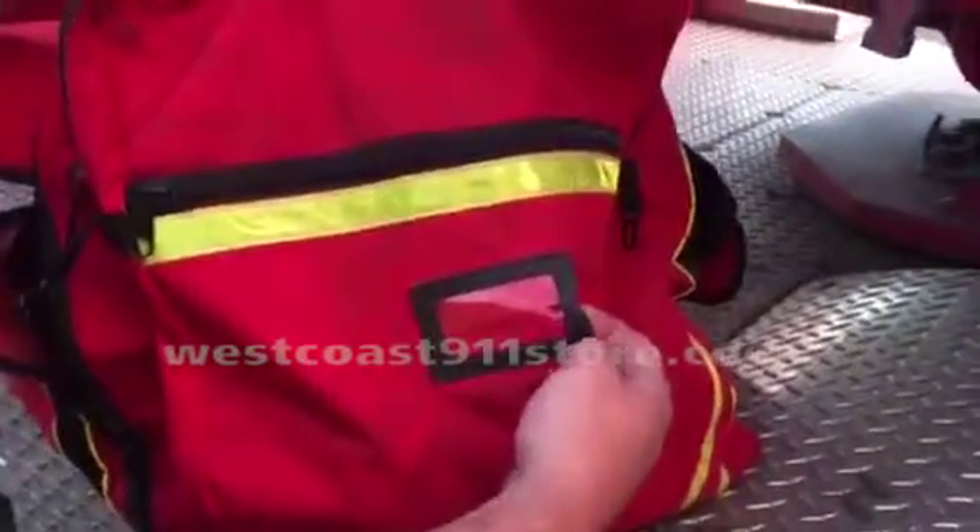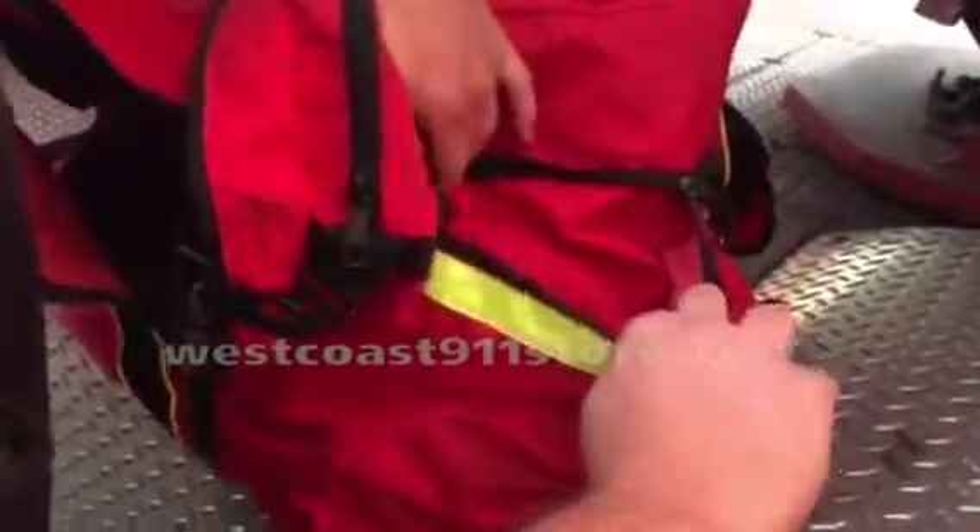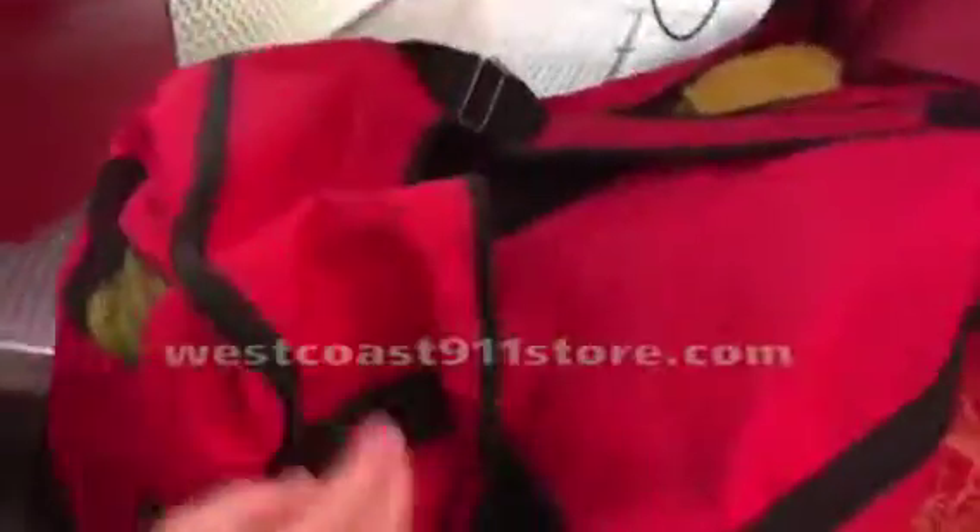The name tag area lets you label your bag or insert a business card. There's another side storage compartment that's a little thinner, and two side compartments for storing various things — such as this vest for TC's stored in that compartment.